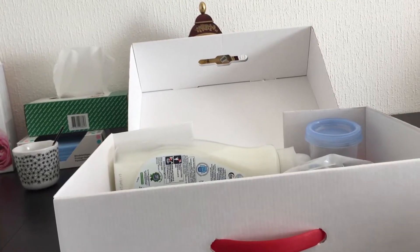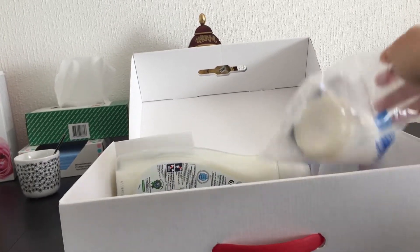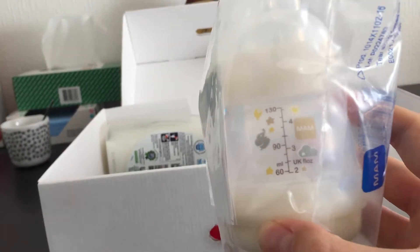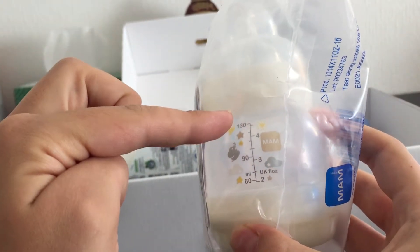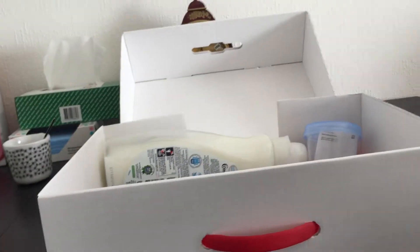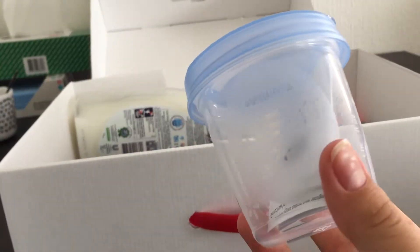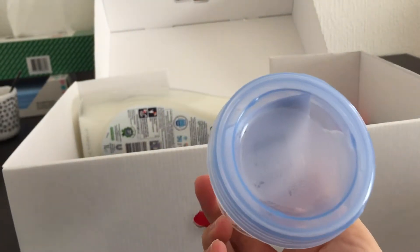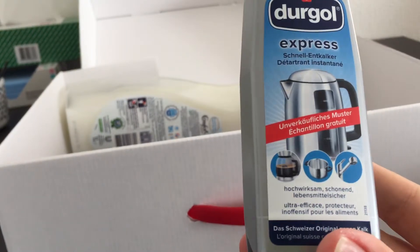Let's see what else we have. There's a bottle for mum, from 60 to 130 milliliters — quite cool. And this box is a container for milk from ovens.